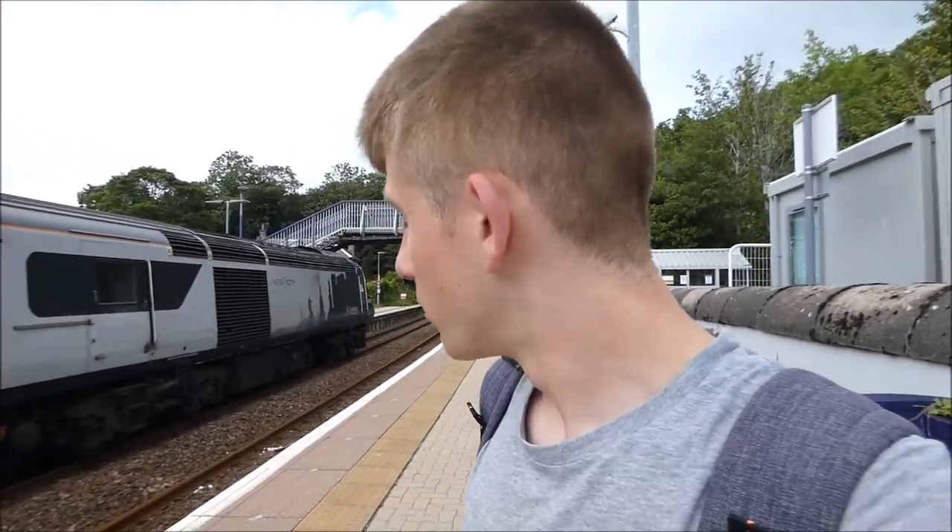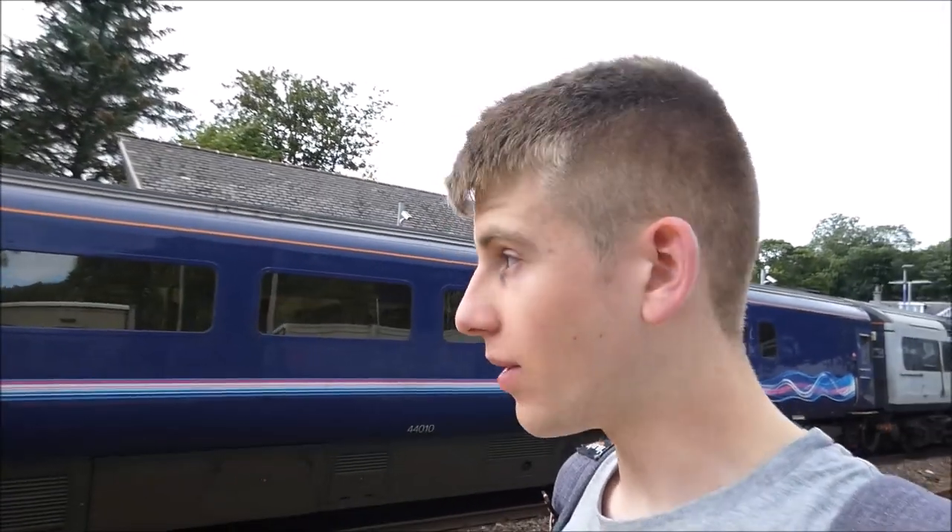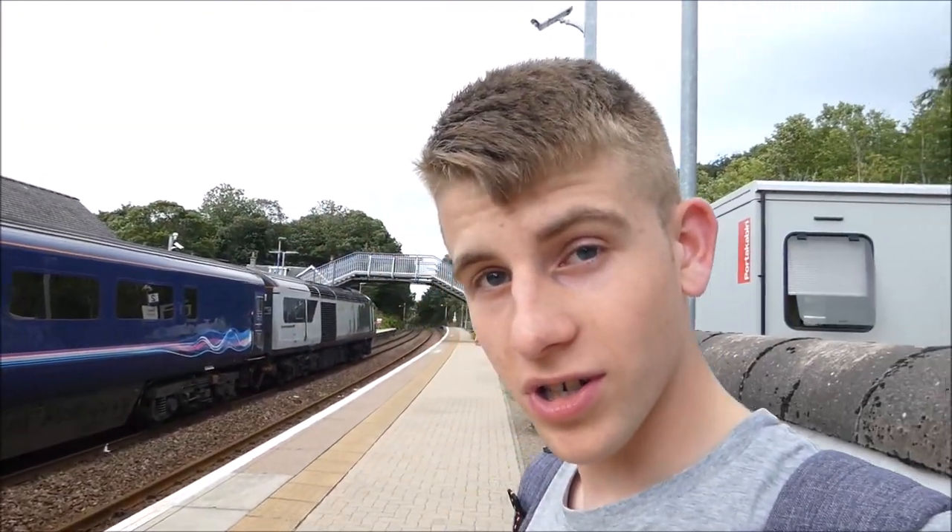So we're now in Huntley. Since this train doesn't depart for 40 minutes there's not really a lot to do — just going to be sat here for more than half an hour. We've got an entire HST that's nearly empty — there's only a few people on board. It's quite a small station — there's not a lot here, just a bridge. At both ends it goes down to just a single track not far from the station. Very quiet, very remote.